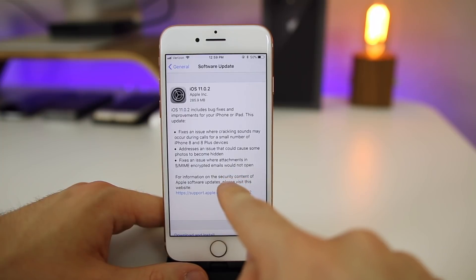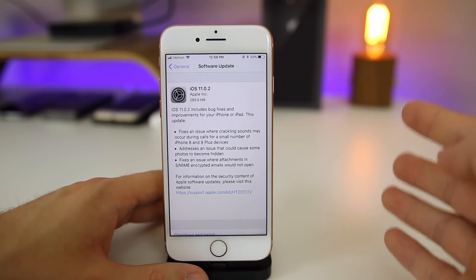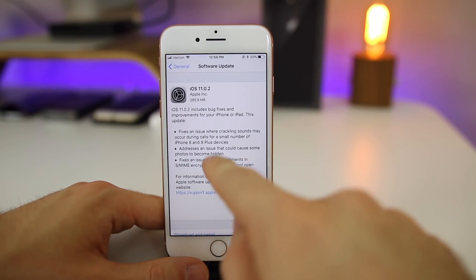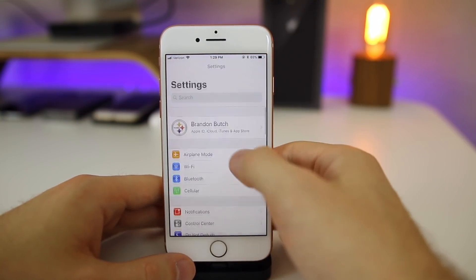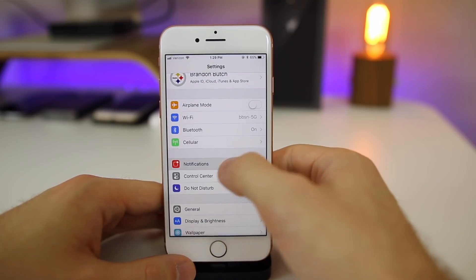There's also a fix here for encrypted emails that would not open — again, another issue I never faced personally, but I did hear about this one. The crackling sound and the encrypted email issues are the two I heard about most from people on Twitter.